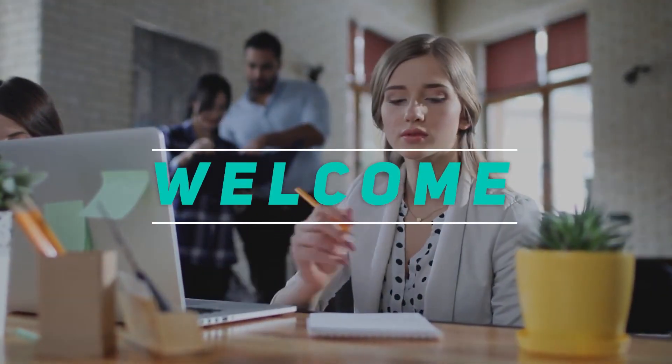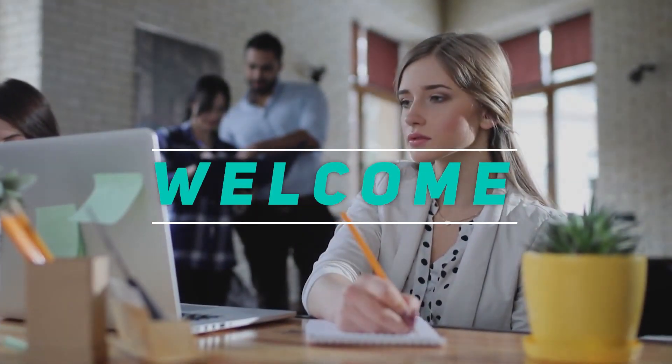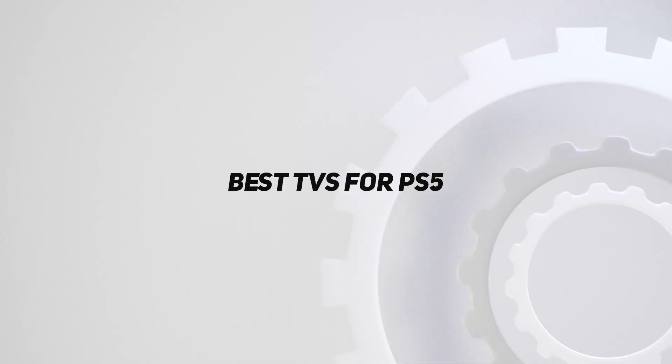Hey, welcome back to my channel. In this video, I'm gonna talk about the top 5 best TVs for PS5.